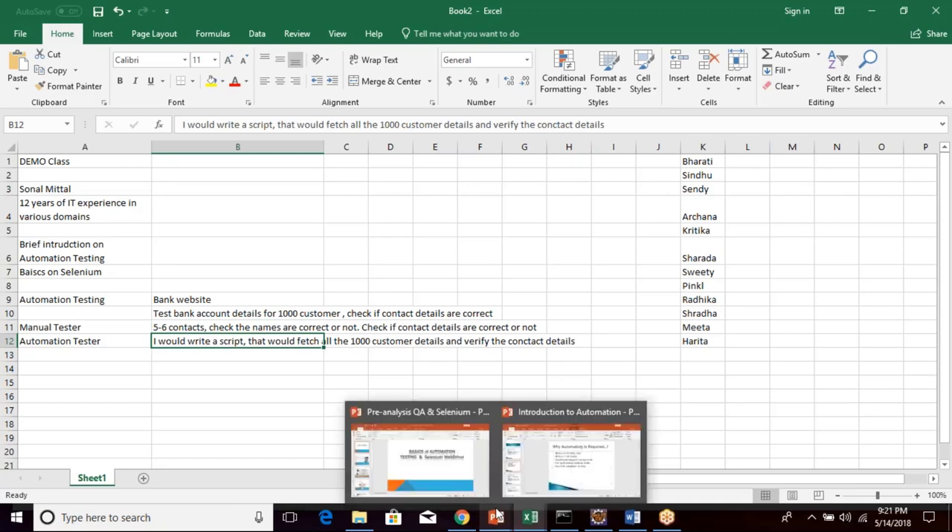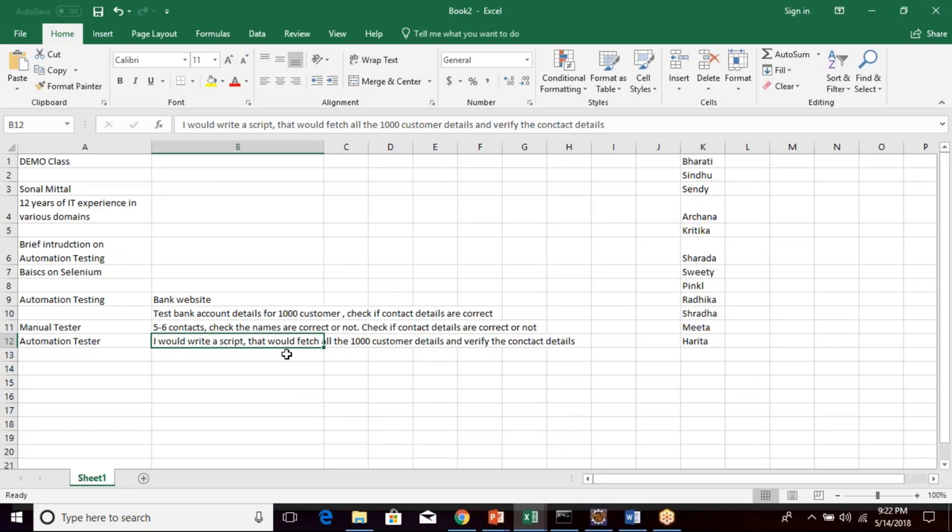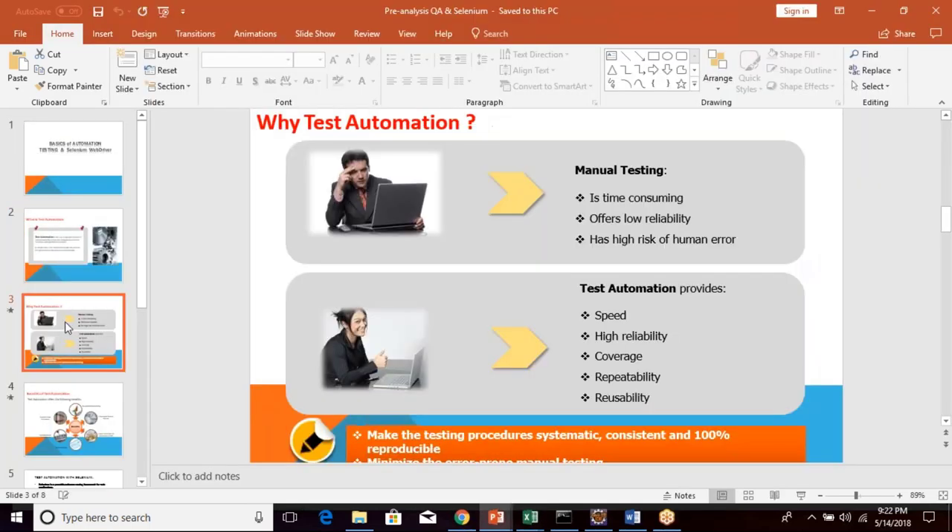Let's come to the definition. Test automation is the use of special software to control the execution of tests and comparison of actual outcomes with predicted outcomes. In simple terms, it makes the manual test procedure to be executed automatically. This is what we've demonstrated with this example — a manual test case we could, using a software tool, create a script and perform that particular test case within very little time.